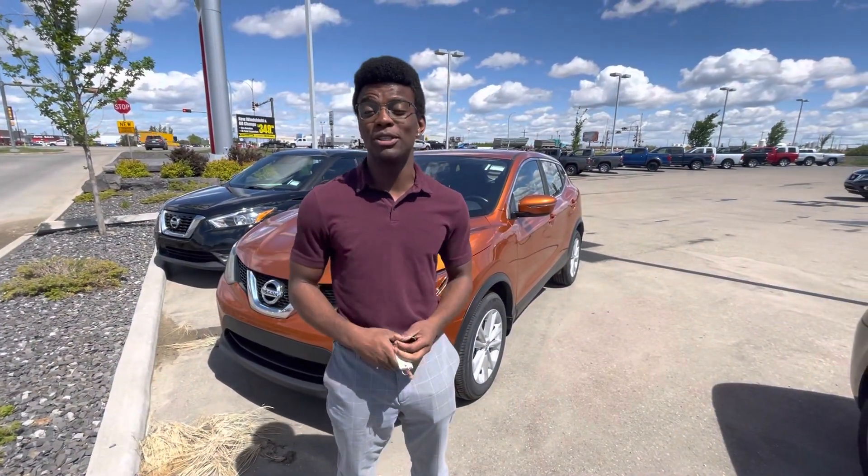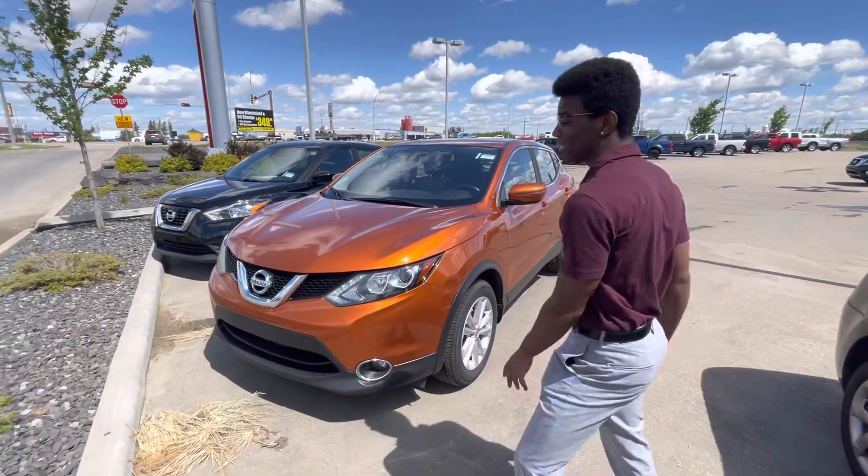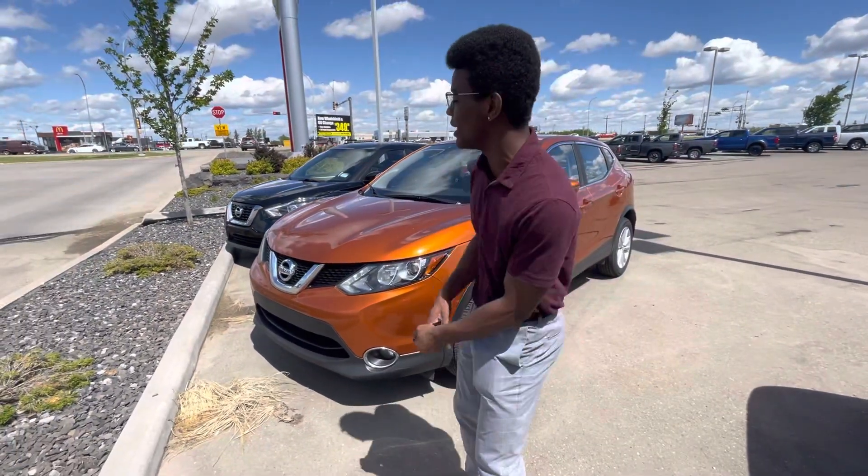Hey Doreen, it's Roland here at LA Nissan. I just wanted to introduce myself so you know exactly who's working for you here at our store. Let's give you a quick look at the gorgeous Qashqai you're interested in.